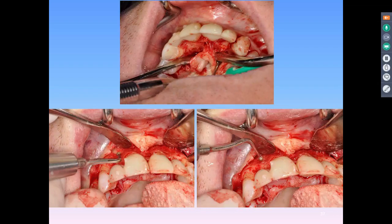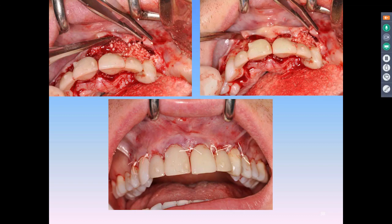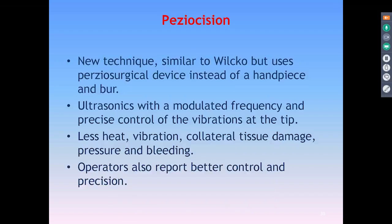Here's a case I did on a patient. My oral surgeon is using a PZO-type device to help create the dimples associated with the inflammation, and here he is packing some bone.